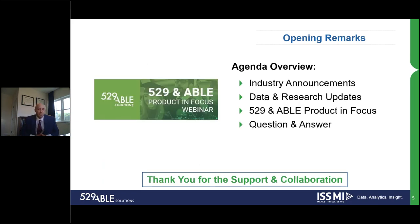Today's agenda, building off feedback from prior sessions, we've had great feedback in terms of starting with industry announcements, providing some data and research updates. Today we're going to be focusing on product in focus, and ending with live question and answer. We will be taking questions live throughout today's session, so please jump in and ask questions on the dashboard, and we'll be answering them throughout the session and at the end as well.